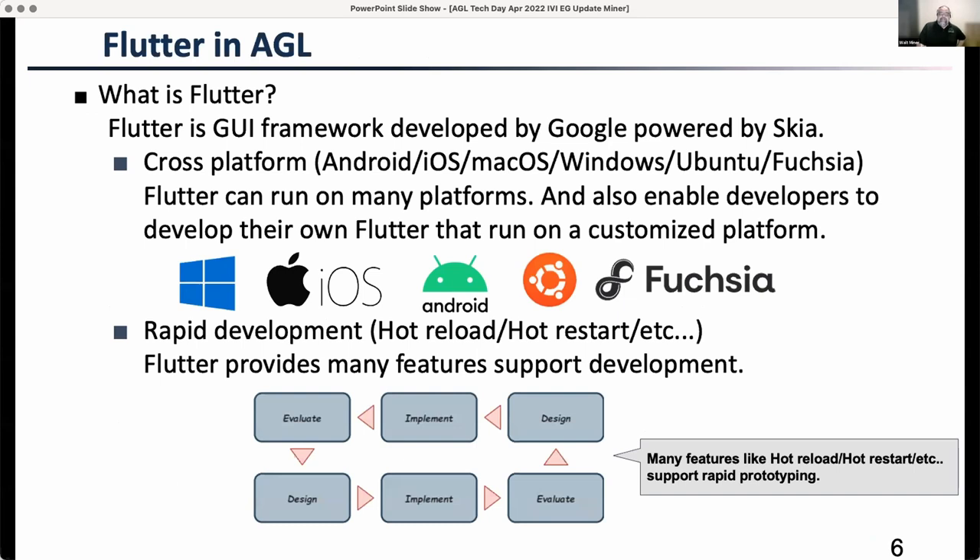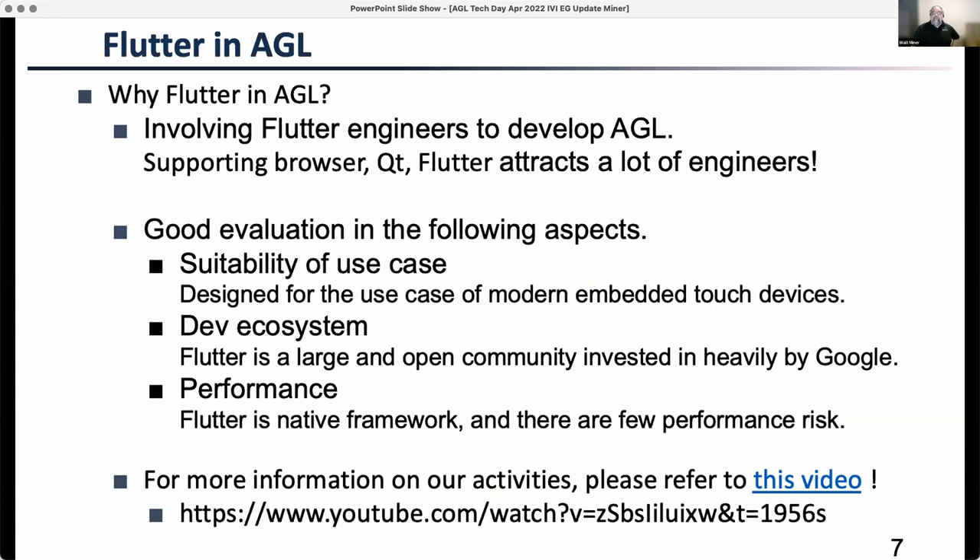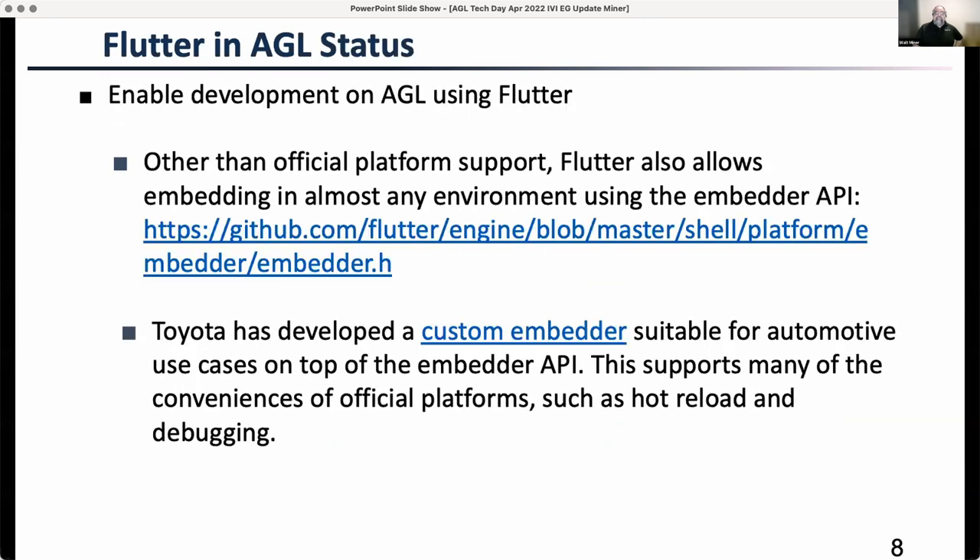There are a number of slides on Flutter, but since we're a bit behind on time and I'm not a Flutter expert, I've uploaded these slides to the schedule site already. I'd highly recommend looking at their presentation from Automotive Linux Summit — some of this presentation is adopted from that. This gives the status of what they've done and how to find their Flutter embedder on GitHub.